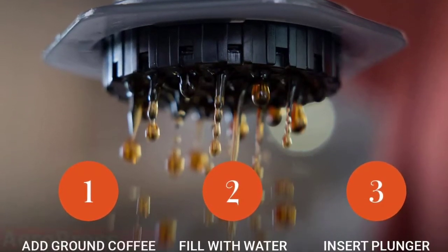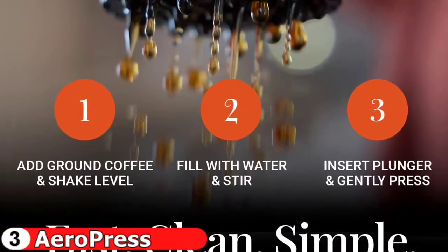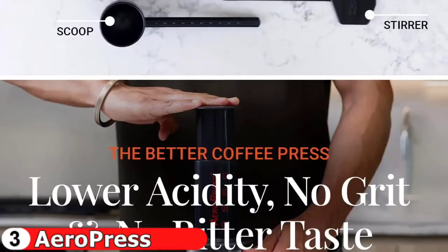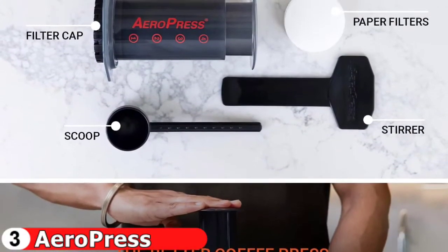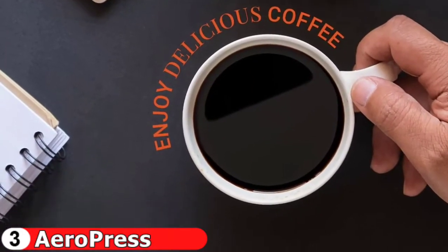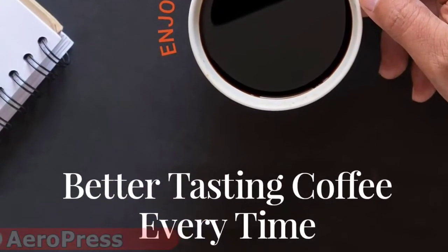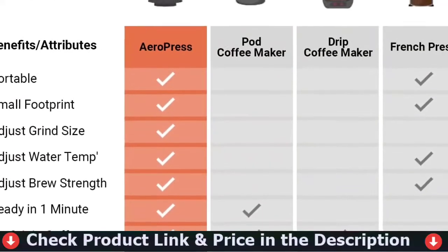The Aeropress brews in less than a minute, and cleanup is as easy as running the plunger underwater. Popular with coffee enthusiasts worldwide, the patented Aeropress Original is a new kind of coffee press that uses a rapid, total immersion brewing process to make smooth, delicious, full-flavored coffee without bitterness and with low acidity. The Rapid Brewing Aeropress Original avoids the bitterness and high acidity created by the long steep time required by the French press. Plus, the Aeropress paper microfilter eliminates grit and means cleanup takes seconds.